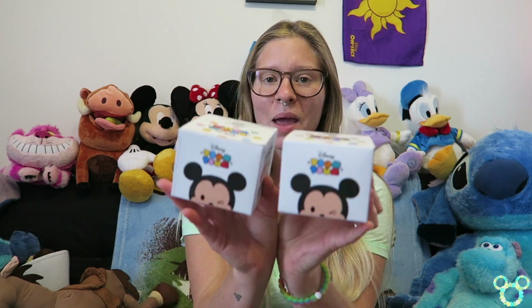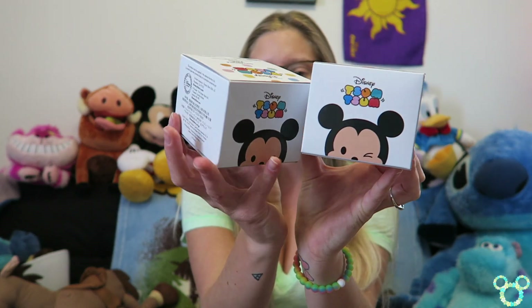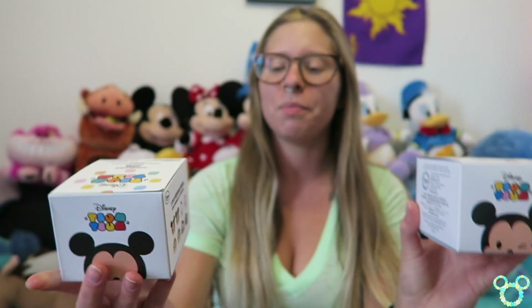While in Florida at the Boynton Beach Disney Store, I picked up two of the Tsum Tsum vinylmation boxes. I totally thought about you guys a lot while I was gone because we are going to be so stocked up for Mystery Monday Madness — it is not even funny.